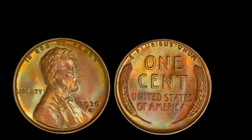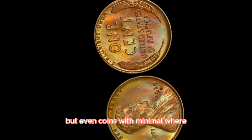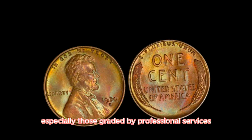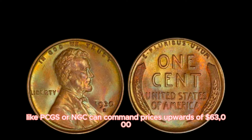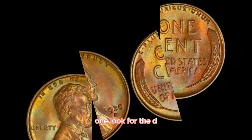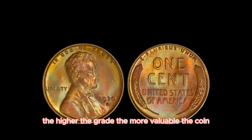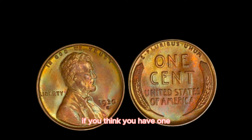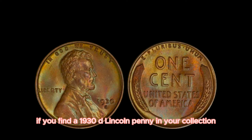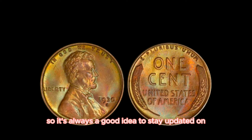The 1930D Lincoln penny is prized for its rarity and condition. Most examples in circulation are worn down, but even coins with minimal wear can fetch a hefty price. What really drives the value up is the coin's grade — coins in mint state, graded by professional services like PCGS or NGC, can command prices upwards of $63,000. To spot one: look for the D mint mark on the reverse side just below the Lincoln Memorial; seek sharp details and minimal wear; and consider getting it certified to confirm its authenticity and value.